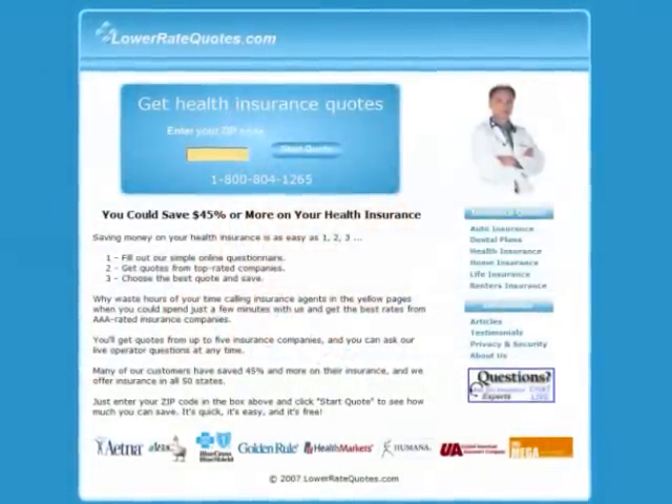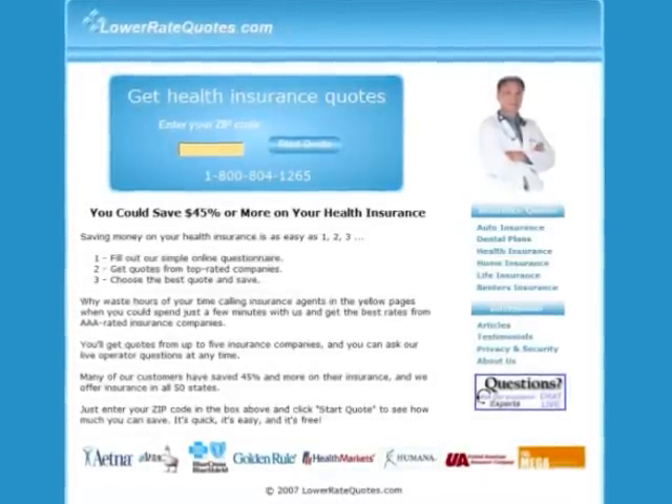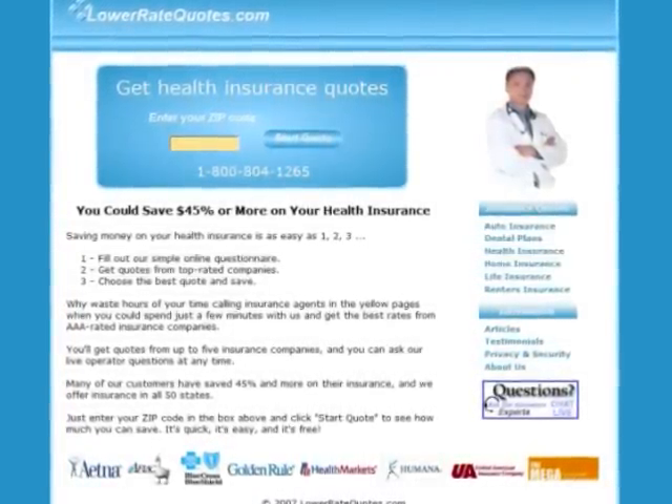Visit LowerRateQuotes.com to compare HMO and PPO health insurance quotes from top-rated companies and see how much you can save. It's quick, it's easy, and it's free. You can get more insurance tips in their article section and get answers to your questions, plus get advice on how to lower your premium from an insurance expert by using their online chat service. To visit this site, just enter LowerRateQuotes.com in your internet browser.